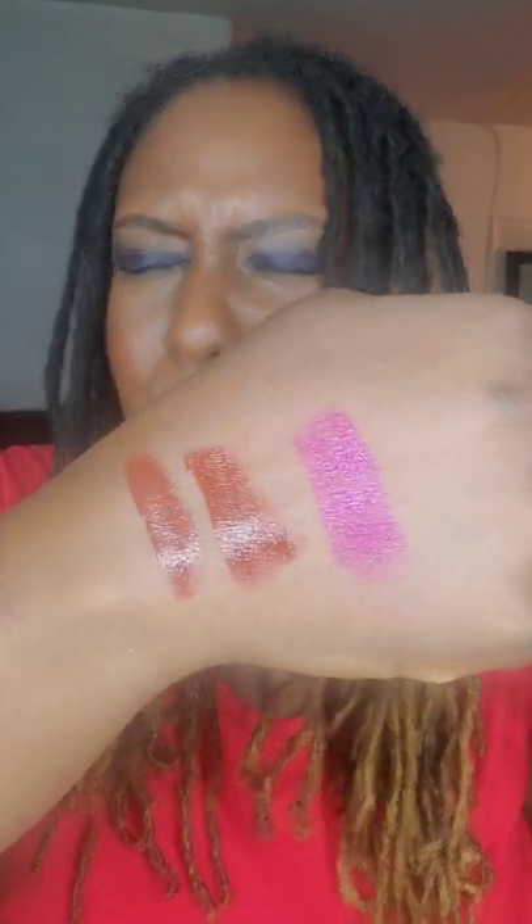I also purchased another Armani Beauty Lip Power in fuchsia — shade 506. I love fuchsia, and in my opinion fuchsia looks so pretty on brown skin tones. Oh, tell me that's not pretty! I love that color. I can't wait to wear it — I'm thinking about wearing this on Sunday since I'm going out for Memorial Day weekend. It's a very pretty fuchsia color.